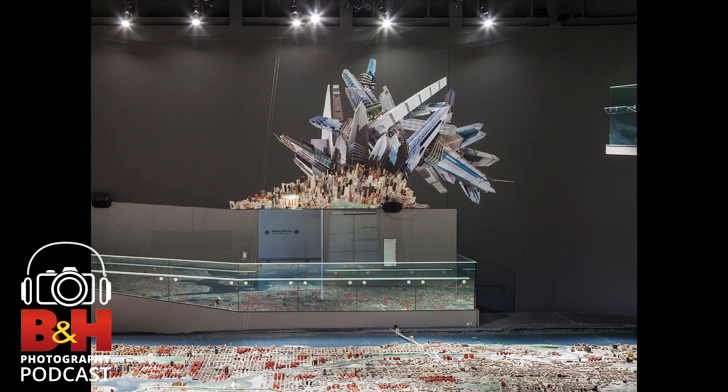Greetings and welcome to the B&H Photography Podcast. Today's topic is photo collage — and we're not talking about scrapbooking. Jennifer Williams is a New York-based visual artist originally from western Pennsylvania. Her photo-based collages often depict urban architecture and cityscapes, but it's the arrangement and placement of these large-scale, site-specific works that distinguishes them. She's exhibited at the Akron Art Museum, Pittsburgh Center for the Arts, Queens Museum, and many other public art projects, and is represented by the Robert Mann Gallery in New York City.